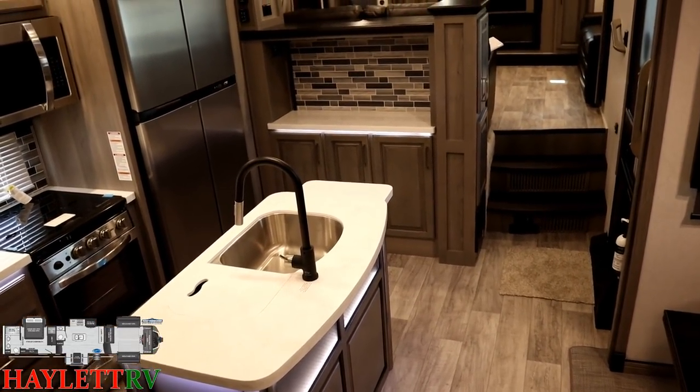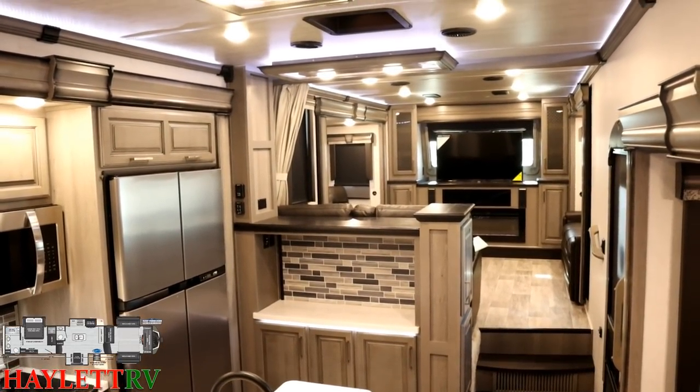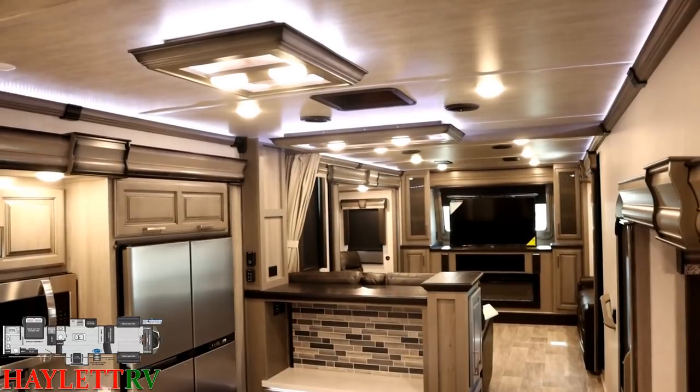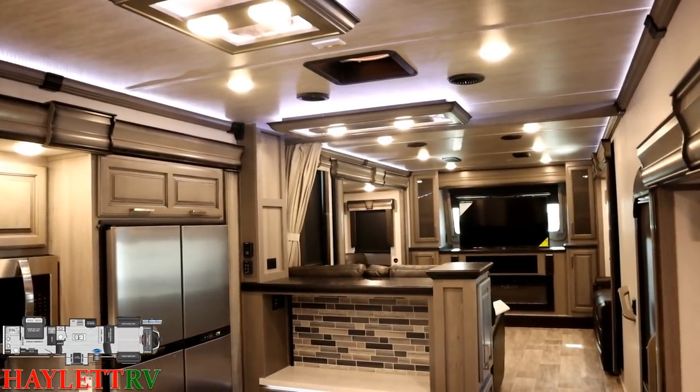Normally I would start our interior portion of our tour with the slides closed. By the time I got to this RV it had already been all opened up — somebody couldn't wait to take a look at it, which is cool. Montanas generate that kind of excitement.